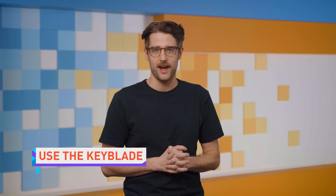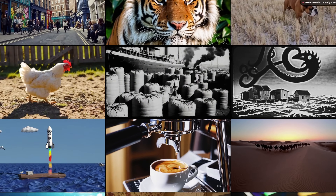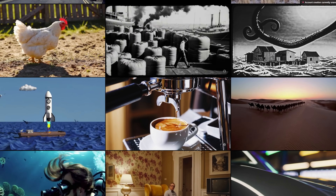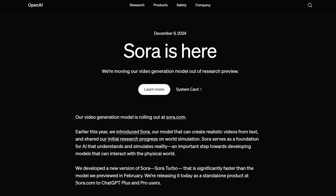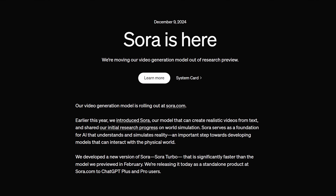For the third day of OpenAI, the company gave to me — Sora! OpenAI has officially released a public version of the mind-blowingly realistic video generator they first showed off in February. Although they didn't give it to me, because I don't have a ChatGPT Plus or Pro subscription. If you do, then they gave it to you.